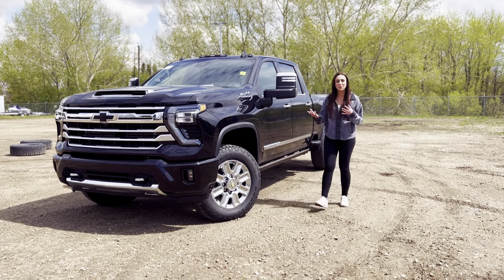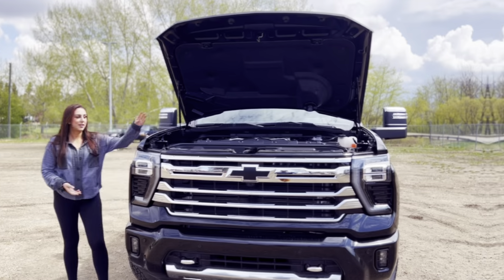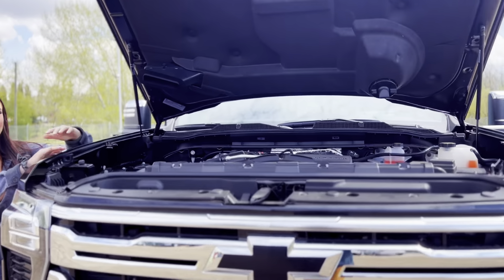Hey guys, it's Jill down at South Fort Shev. Just wanted to show you one of the newest 2024 HDs, so let's take a peek. Under the hood, you are going to have your 6.6 liter Duramax and of course a 10-speed Allison.